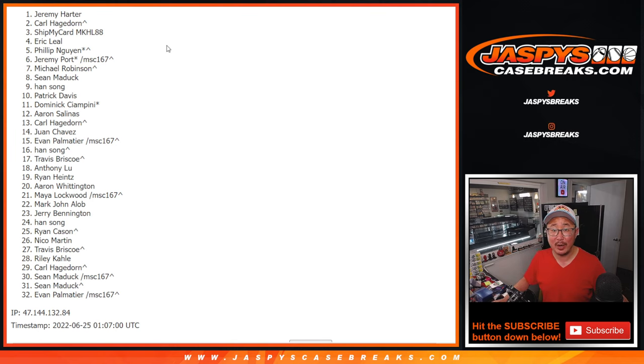Thanks everybody, thanks for watching, thanks for breaking with us. I will see you next time. I'm Joe, and I'll see you next time for this break, hopefully a little bit later tonight. JazbeescaseBreaks.com. Bye-bye.